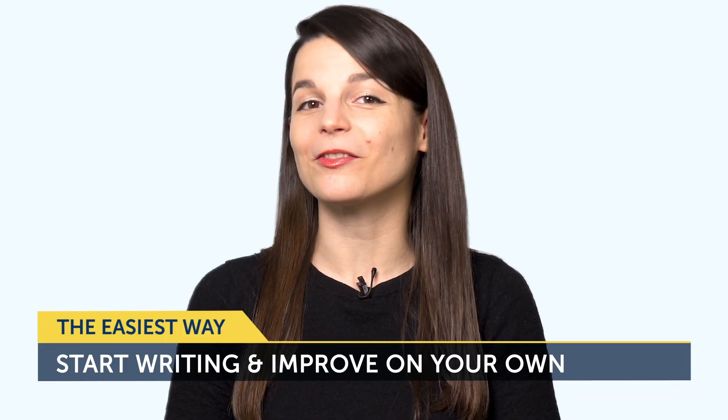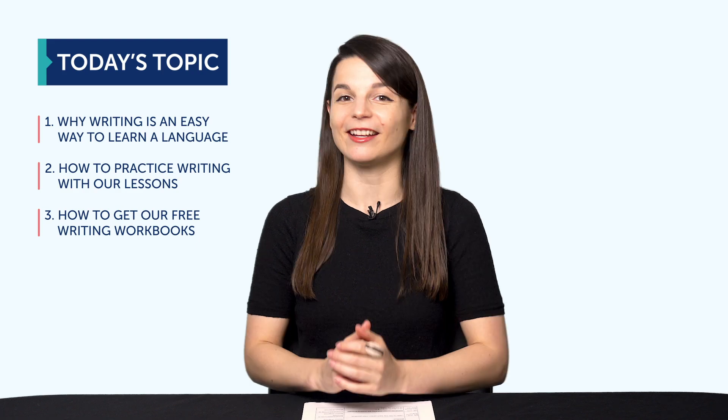Okay, today's topic is the easiest way to start writing and improve on your own. Are you learning a language on your own? If so, you might have wondered if you can actually improve by yourself and what kinds of things you can do when you don't have a teacher. Today, you'll discover why writing is an easy way to learn a language, how to practice writing with our lessons on your own time, and how to get our free writing workbooks.